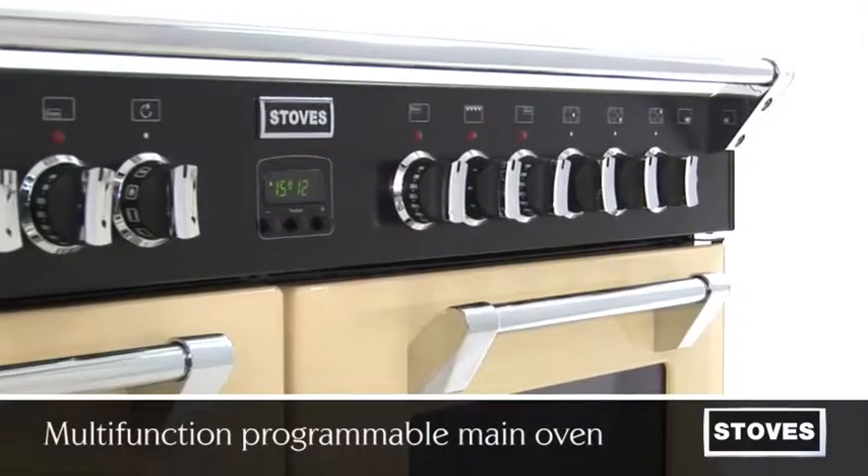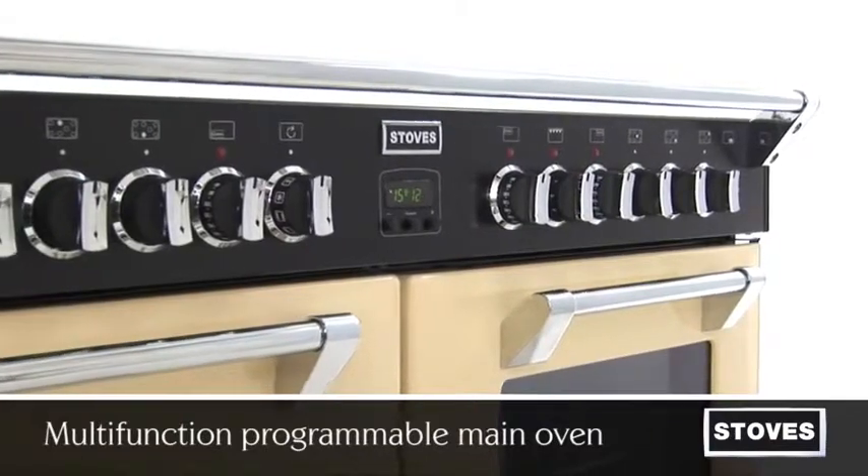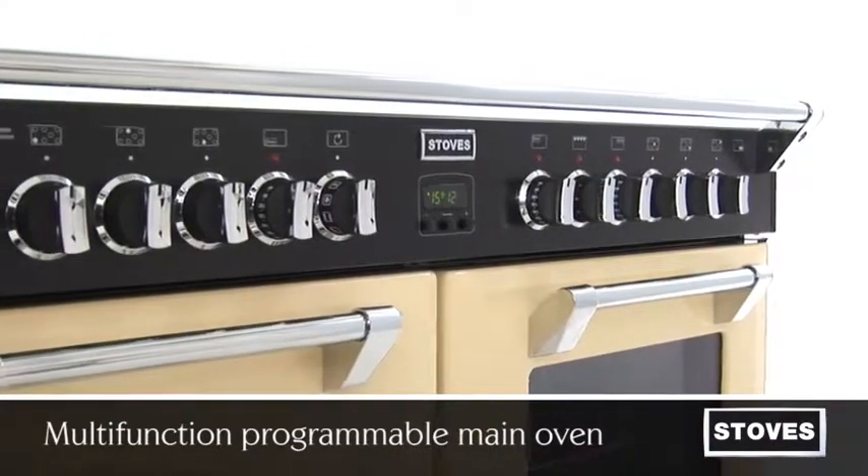Additional functions include top heat, base heat, base heat with fan, fanned grilling, and pizza function, which combines top heat, base heat, and fan for perfect pizzas.